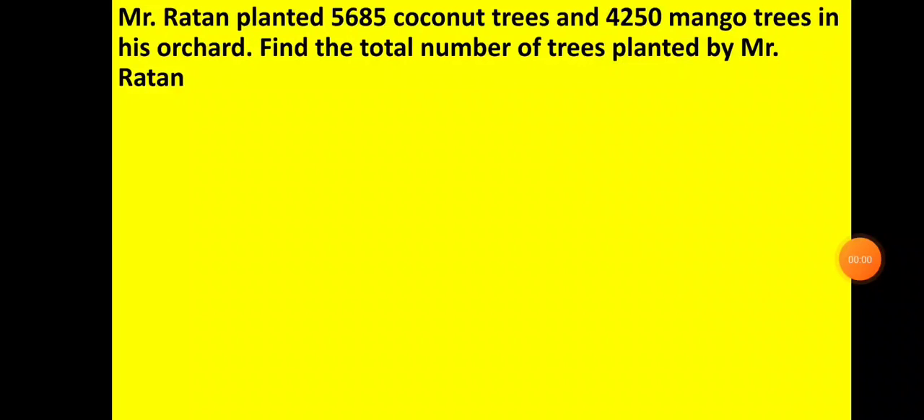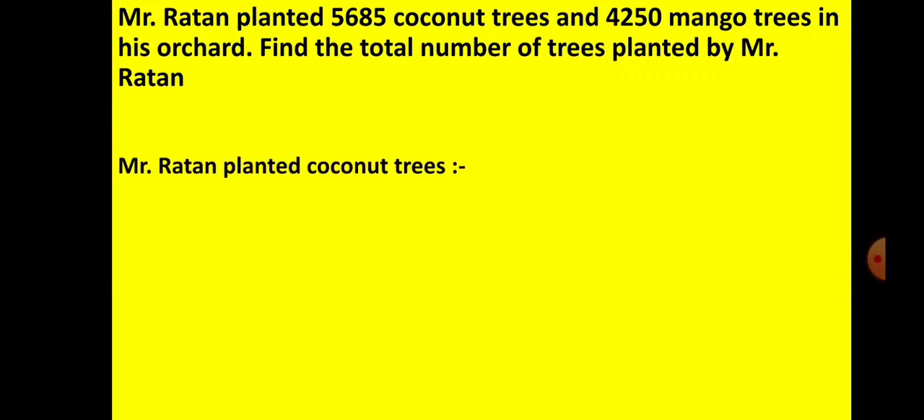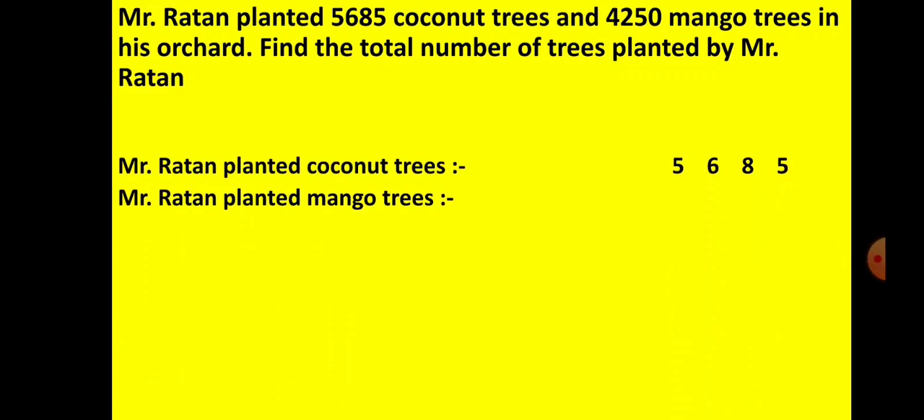Now let us look at the second problem. Mr. Ratan planted 5,685 coconut trees and 4,250 mango trees in his orchard. Find the total number of trees planted by Mr. Ratan. So Mr. Ratan planted coconut trees — that is 5,685 — and mango trees — that is 4,250. The question says to find the total number of trees planted by Mr. Ratan.